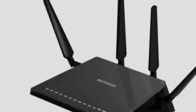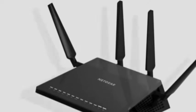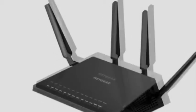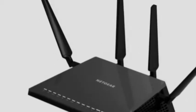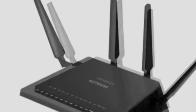Netgear's new router touts up to 2.33 Gbps network speeds, a bold claim it achieves by combining a 1,733 Mbps 5.0 GHz band and 600 Mbps 2.4 GHz band.